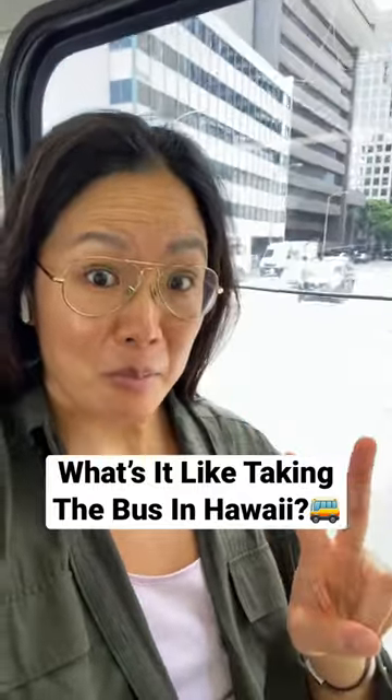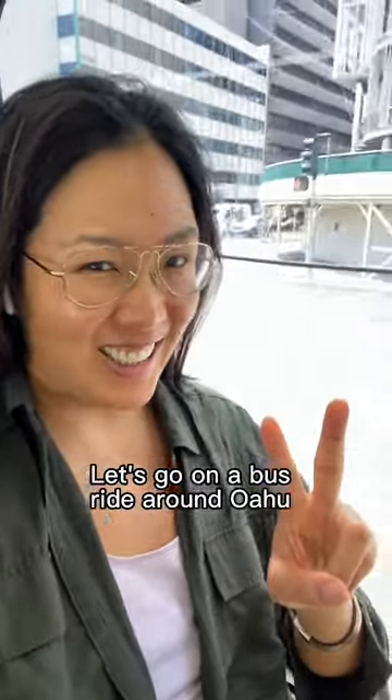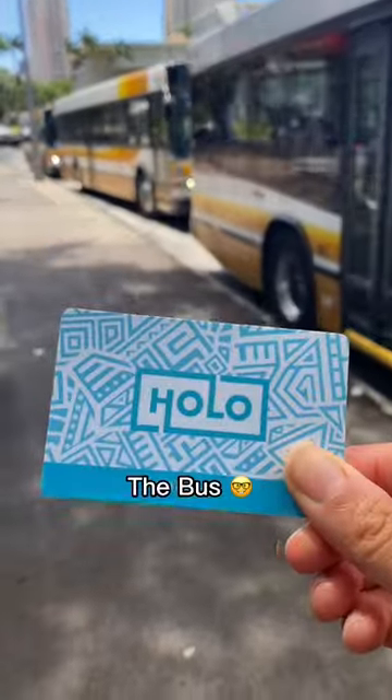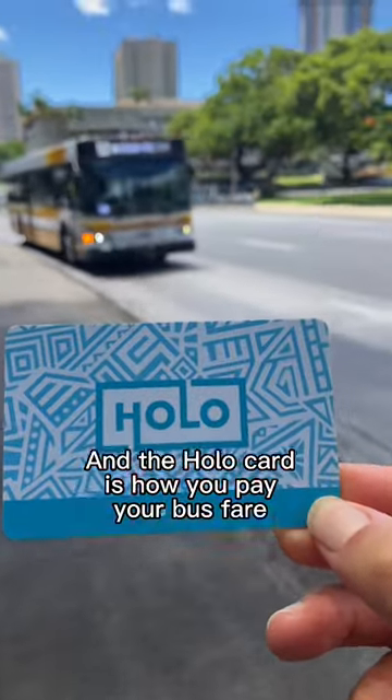What's it like taking the bus in Hawaii? Let's go on a bus ride around Oahu. We're in Honolulu waiting for the bus. The bus line here is called The Bus, and the Holo card is how you pay your bus fare.